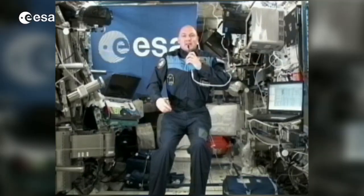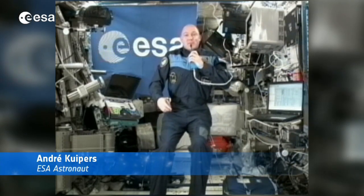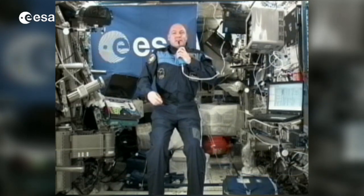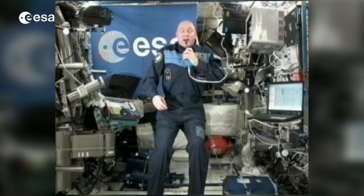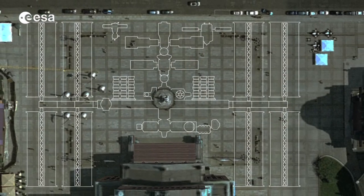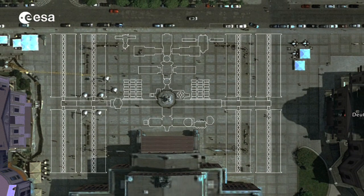I'm very pleased to address you, participants from the ISS Symposium, from the International Space Station itself, going around the planet at 28,000 km an hour. It's a big place — it's about as big as the Brandenburg Gate area in Berlin, so it's a nice way to compare it a bit.